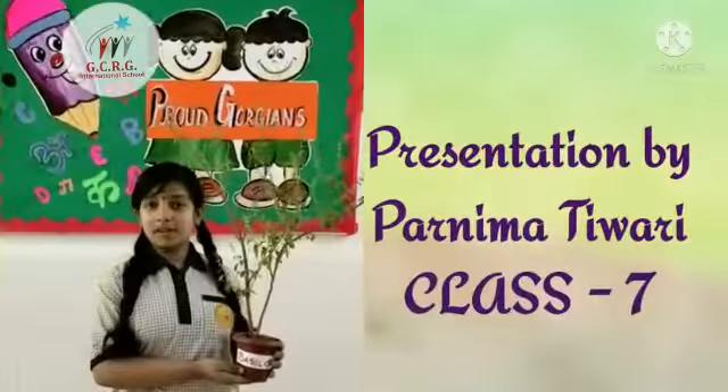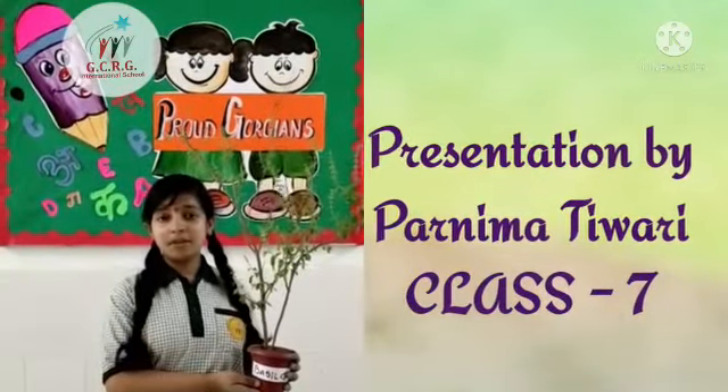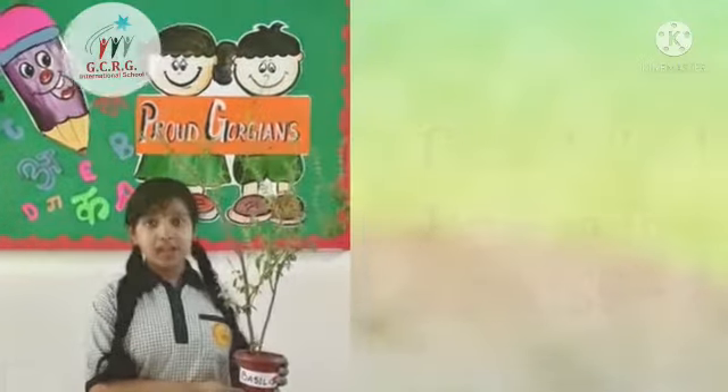Good morning everyone. My name is Pandima Diwari from Class 7 and today I am going to tell you about Basil Tulsi.